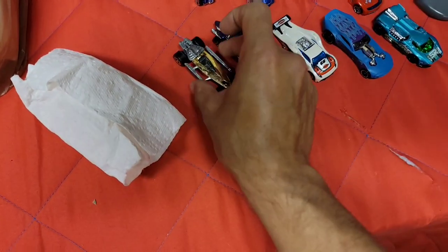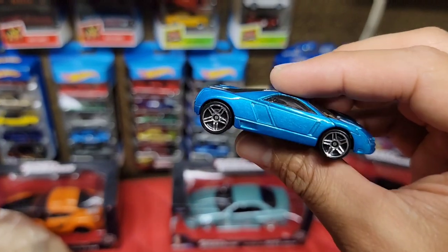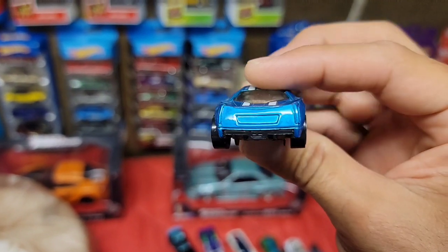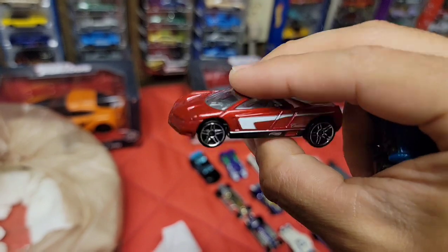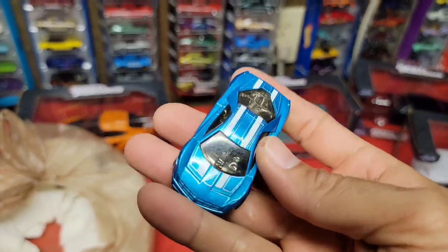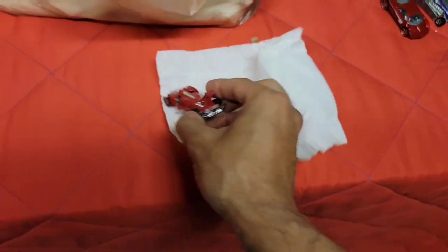Next up - the Cadillac. Look at this blue metallic. I only know it's a Cadillac because I have this one in red metallic right here - and now I got the blue one. Nice!